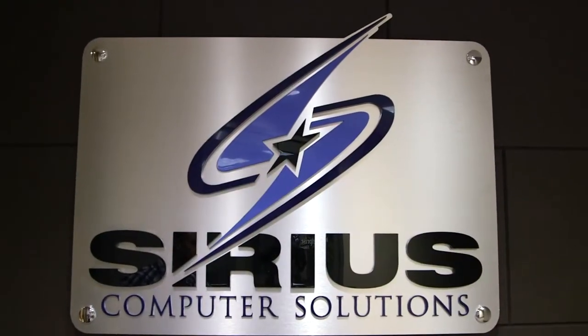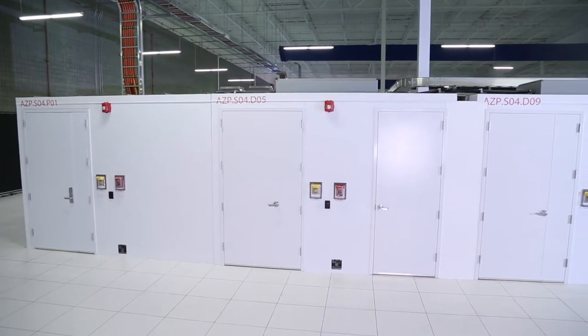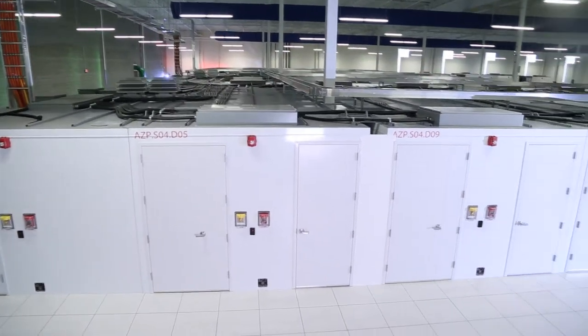We don't want to be a me-too in the industry. We really are looking for innovation, and I.O. provided that innovation within the data center space. We have our own module that's a data center within a data center that really gives us the security and transparency that allows us the look and feel of our own data center without the capital costs of building and owning our own data center.